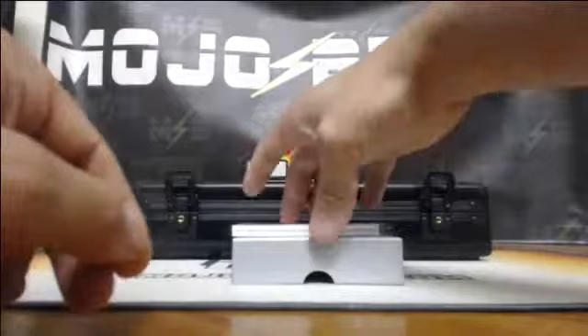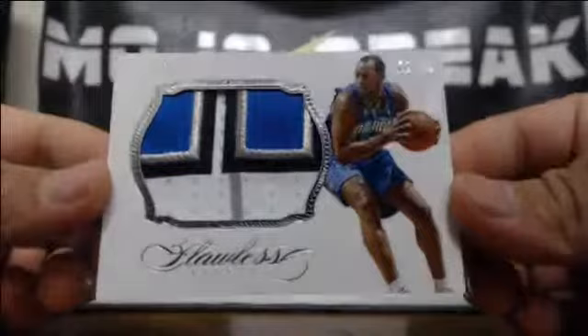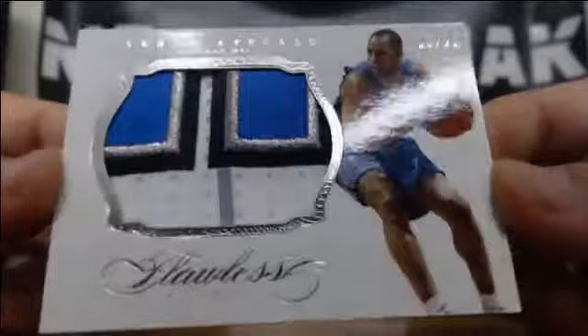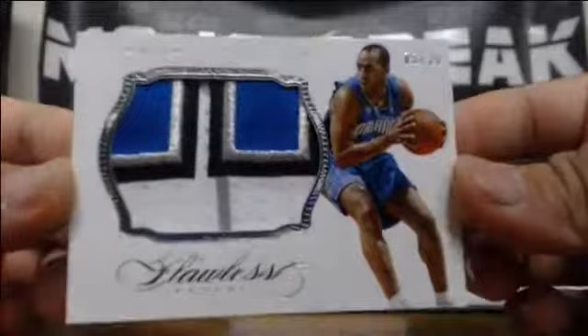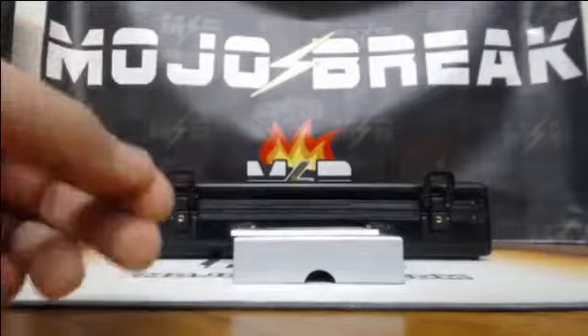And here's one of our patches — 5-of-25. Aaron Afalo. What?! Why is Aaron Afalo in here? 5-of-25, prime patch, 4-color. Good looking patch, 5-of-25. Aaron Afalo for the Magic.